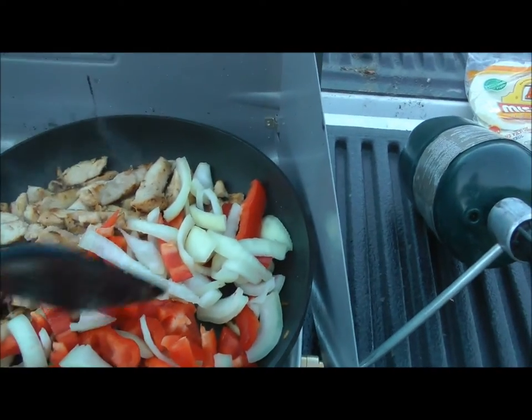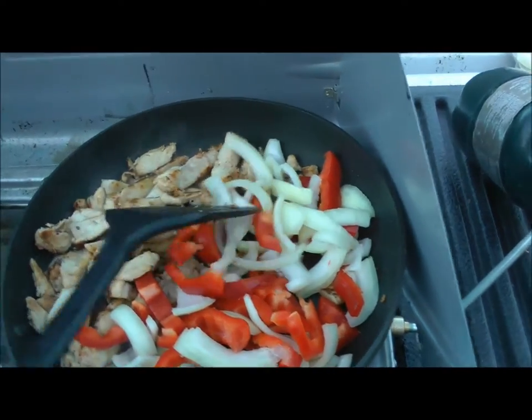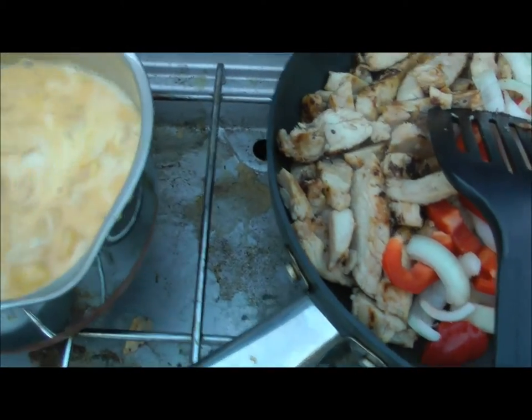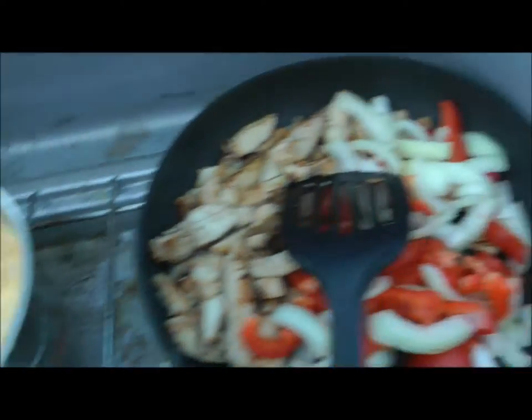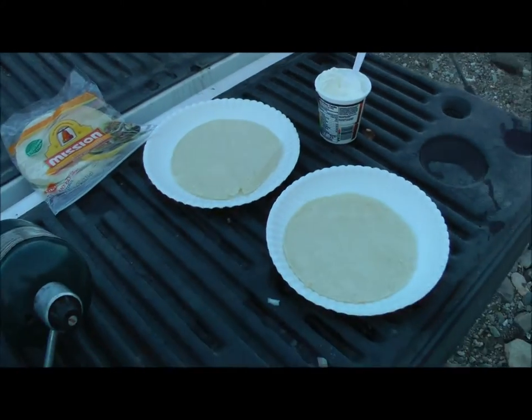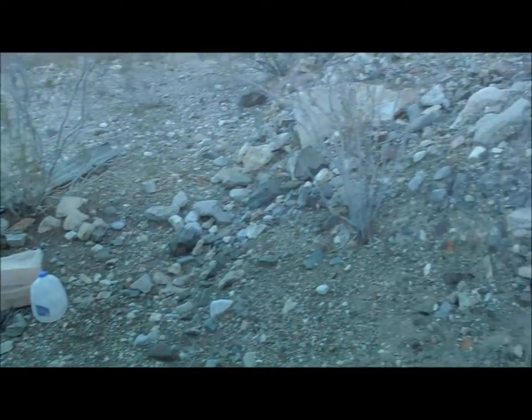Here's the chicken, red pepper, onions, and over here is macaroni and cheese. And there's the tortillas and sour cream. And I'll probably have watermelon or banana.